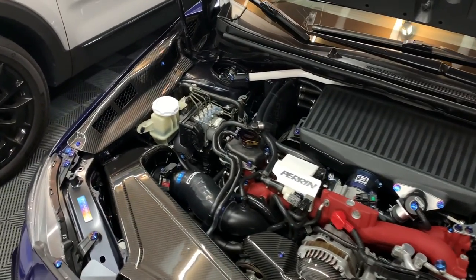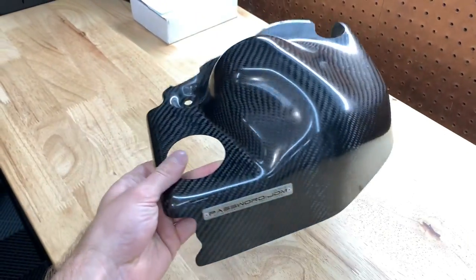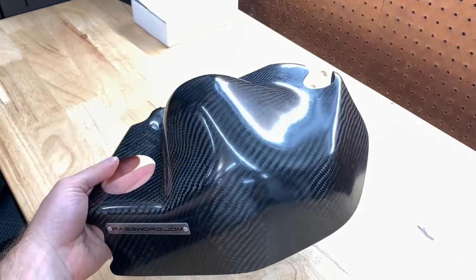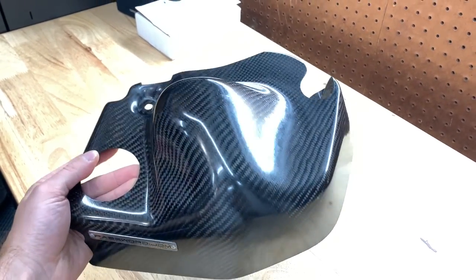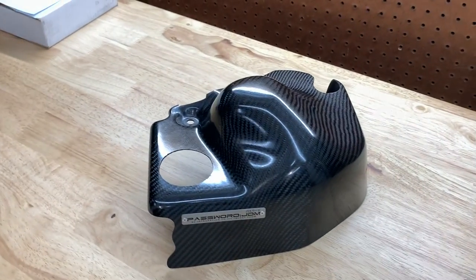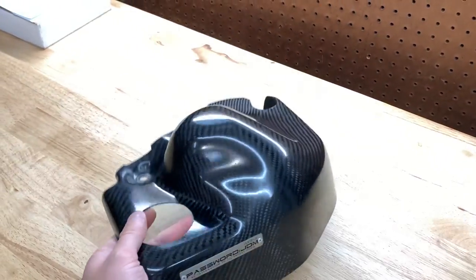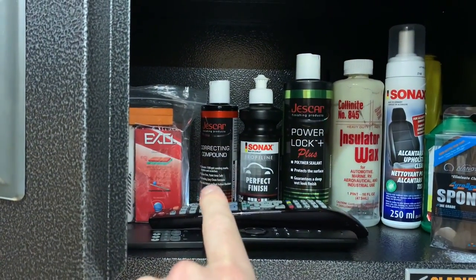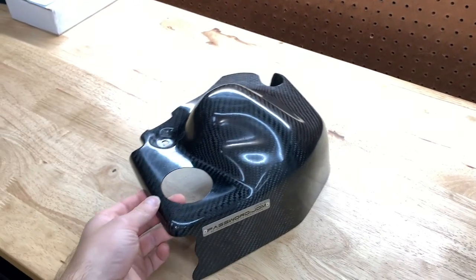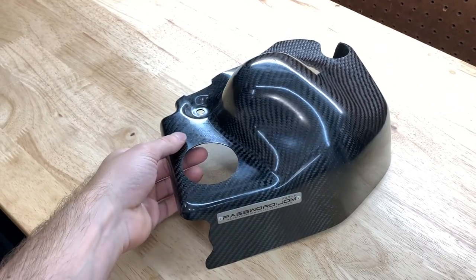As soon as I saw it I messaged them, said I want it, and now it's here. This is the Password JDM power steering cover. One of the really cool things about anything from Password JDM is they're handmade, so not every single piece is exactly the same — the weave isn't perfect, and every one is like a fingerprint, all different with their little imperfections. I'm going to try to revive it a little bit — bring the shine back, get rid of the haze — using some Jeskar correcting compound or Sonax Perfect Finish to see which one works better.